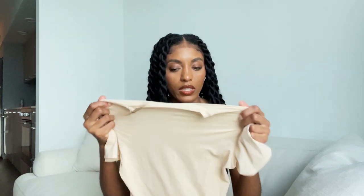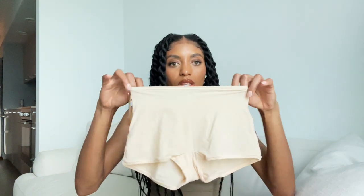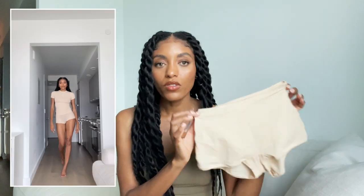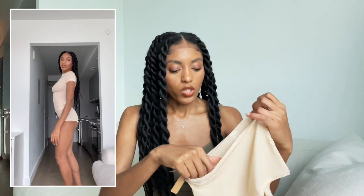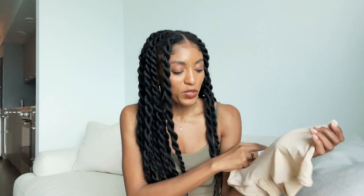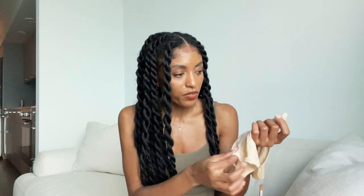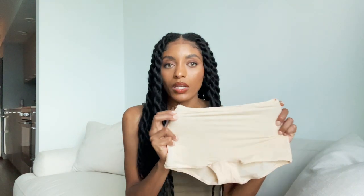I got the t-shirt in size extra small. I also got matching briefs to go with it — they're so lightweight and comfortable. These are lounge underwear for me rather than something I'd wear under clothes normally, but they're so seamless, light, and comfortable to lounge around in. I got those in extra small as well.